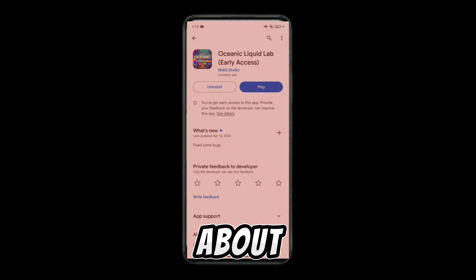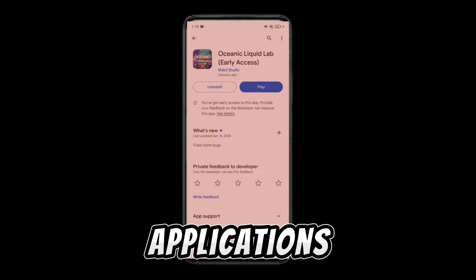Hey guys, in this video I'll be talking about the Social Liquid Lab. I have reviewed over 1000 applications and games like this, so I'll tell you whether this is real or fake.